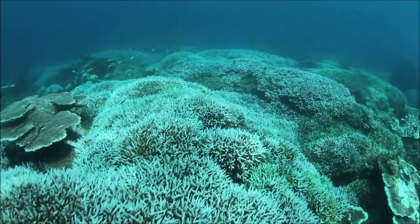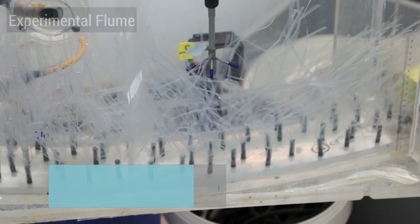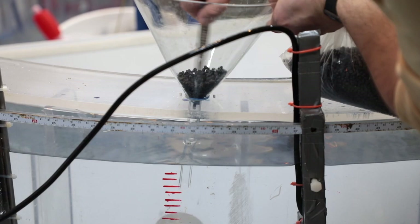Our wet lab spaces host experimental flumes used by ocean and geoscience students to study the flow properties of coastal waters and how seagrasses, mangroves and salt marshes can protect our coastline. These experimental systems also allow us to increase our understanding of how microplastics are formed and transported, as well as how shifting sediments can impact offshore wind farms.